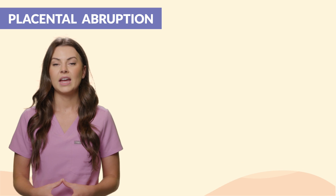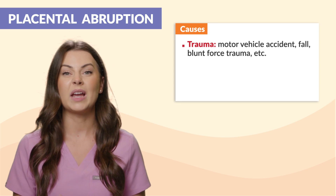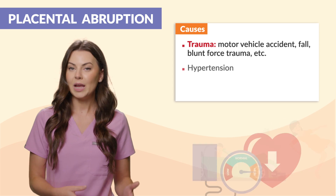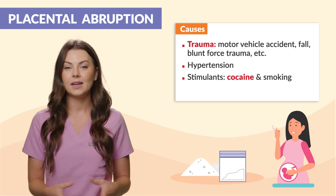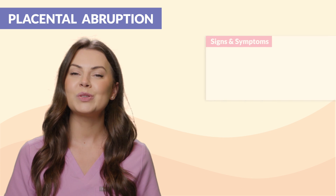The causes include trauma — such as a motor vehicle accident, fall, or blunt force trauma — hypertension, stimulants like cocaine and smoking, as well as a history of previous abruption.